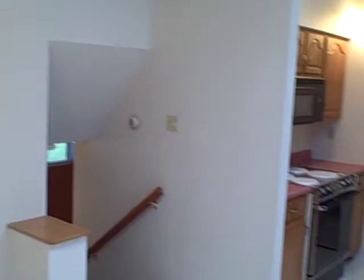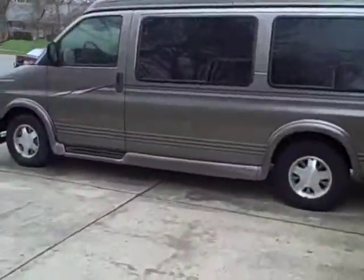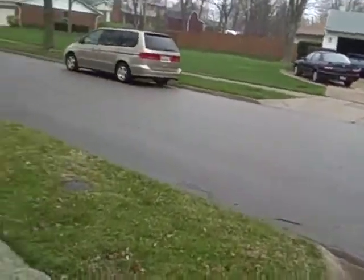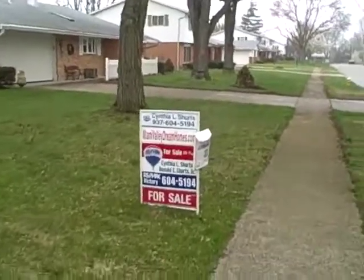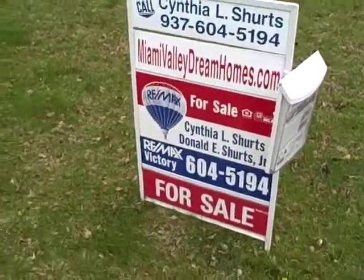If you would like more information about this property or would like to see it in person, feel free to visit our website and send us an email, or give us a phone call. Cindy and I would be happy to show you this beautiful property in Kettering, Ohio. Again, this is Don Schertz with RE-MAX Victory, located at the Greene Town Center at Indian Ripple Road and 675. Today we are showing you this beautiful home at 2512 Santa Rosa. If you have any questions, give us a call. Have a great day. Thank you. Bye-bye.